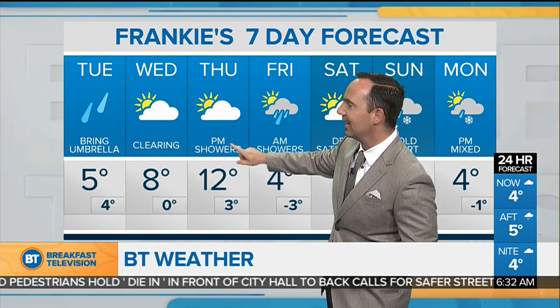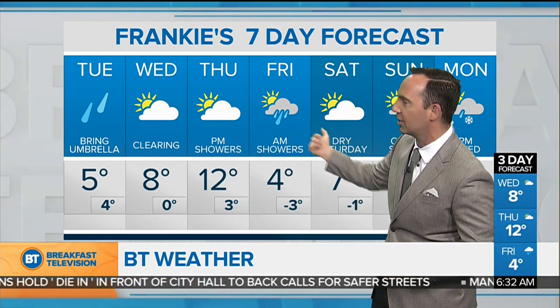Tomorrow, clearing skies — a nice looking Thursday at 12. Some morning showers on Friday, then dry through Saturday. Sunday through Monday we could see some mixing. Daytime highs only 4 degrees, which is below seasonal.